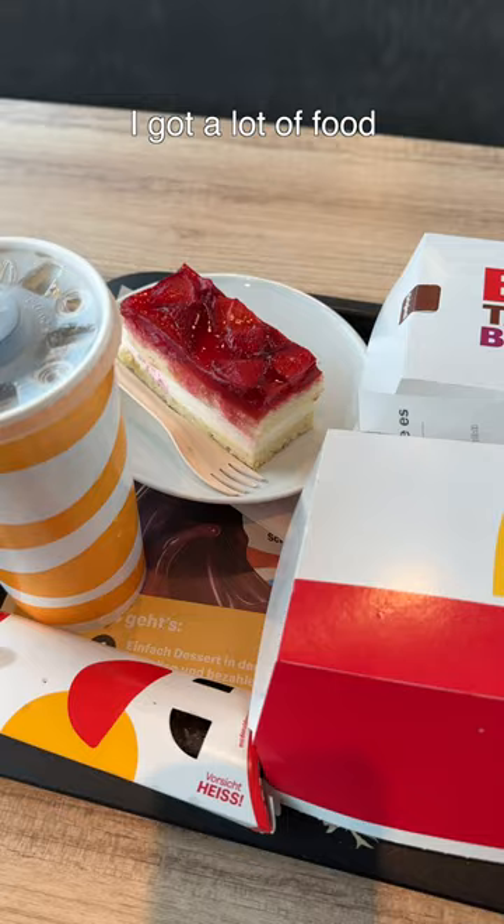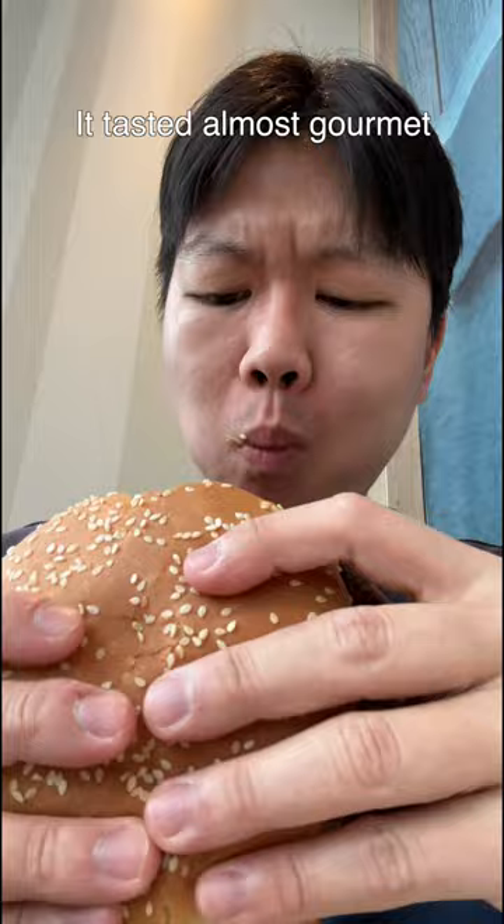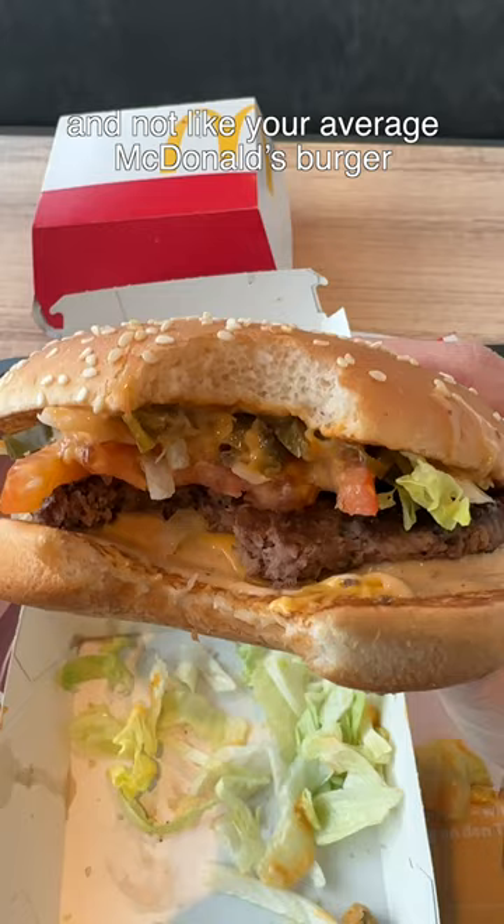First up, the Big Tasty Bacon Chili Cheese. It came with beef patty, bacon, lettuce, tomato, jalapenos, and a creamy chili cheese sauce. This was really good — it tasted almost gourmet and not like your average McDonald's burger. 9 out of 10.